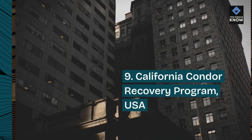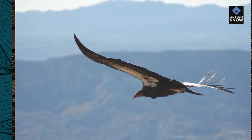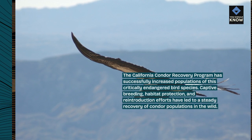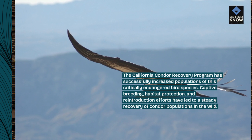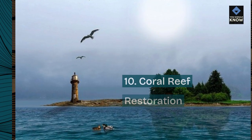Number 9: California Condor Recovery Program, USA. The California Condor Recovery Program has successfully increased populations of this critically endangered bird species. Captive breeding, habitat protection, and reintroduction efforts have led to a steady recovery of condor populations in the wild.